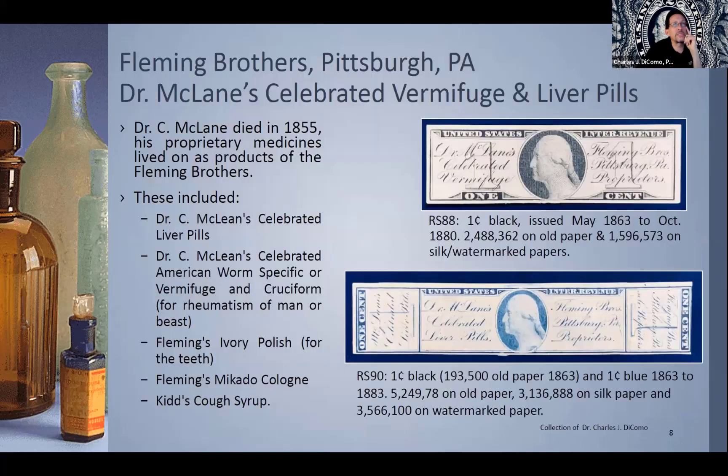Here's another group: Fleming Brothers out of Pittsburgh. I hope you're seeing the different sizes and shapes and dimensions of the stamps and the engravings — they are amazingly diverse. Here is one for Dr. C. McLean, who passed in 1855, but his proprietary medicines lived on as the products of Fleming Brothers. They put a lot of products out there. RS-88 and RS-90 were issued in 1863 all the way up until 1880 on various paper types — either old, silk, or watermarked — early on by Butler and Carpenter, then later by the National Banknote Company. They're just beautiful little stamps issued in strip form with perforations.